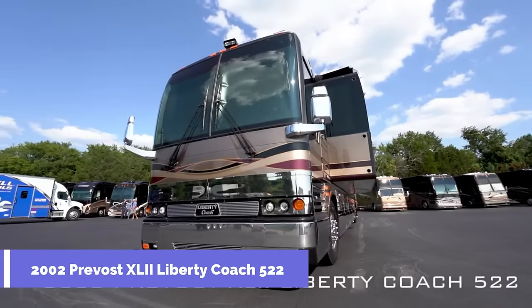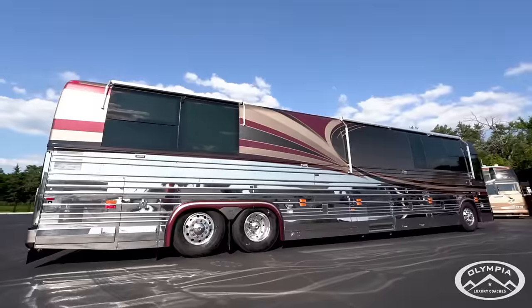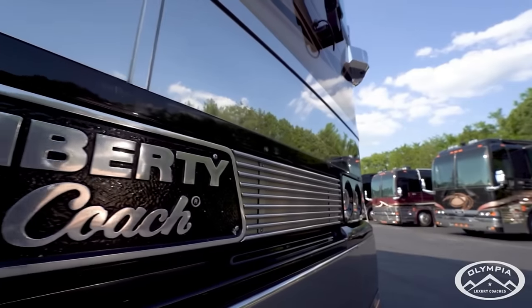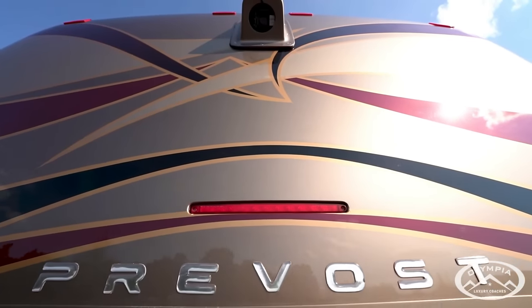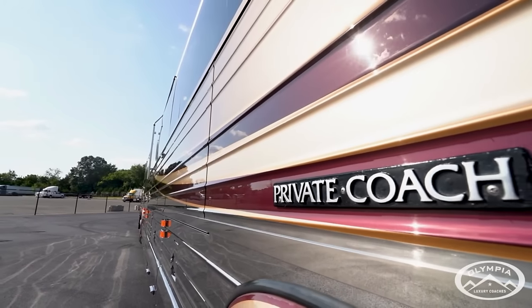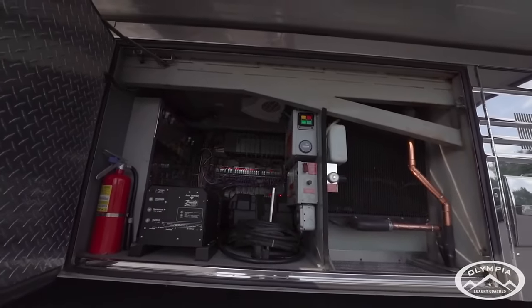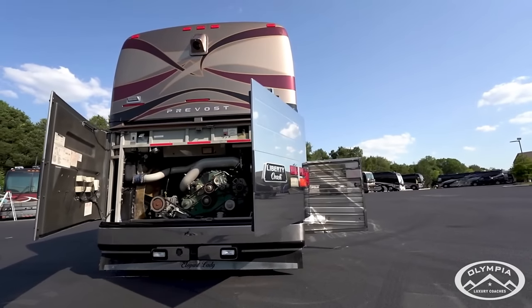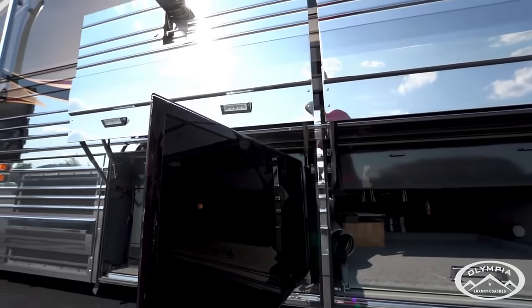2002 Prevost XLT Liberty Coach 522. The 2002 Prevost XLT Liberty Coach 522 is a luxury coach that offers elegance, comfort, and performance. It is the 500th edition of the Liberty Coach series, featuring a single slide-out that expands the living space. The coach is powered by a Detroit Series 60 engine with 500 HP and has a 20-kilowatt Kohler generator with air ride.